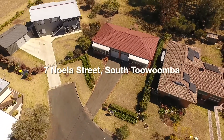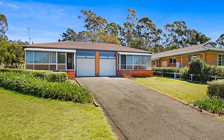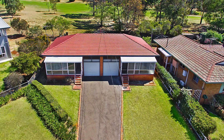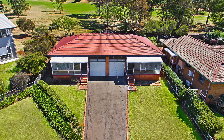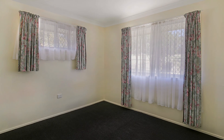Welcome to Seven Nola Court in South Toowoomba. This duplex comes with a rich history of great tenants and has been immaculately maintained by the current owners for over 20 years. It offers to the next investor two side-by-side one-bedroom, one-bathroom units.